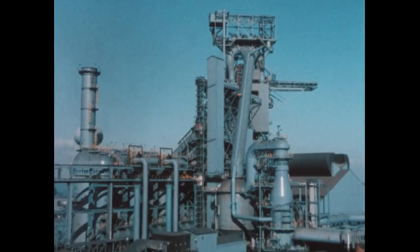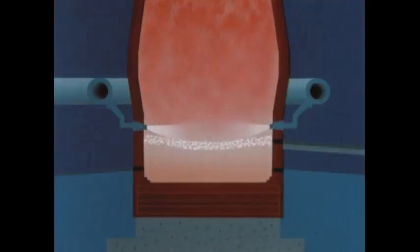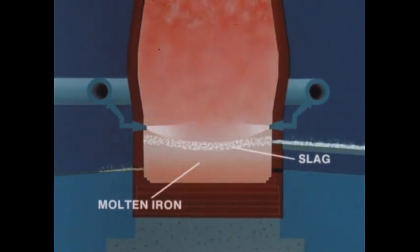With animation, let's see what's going on inside. The blast furnace is so-called because of the continuous blast of hot air it receives. This air causes the coke to burn so intensely it melts the iron ore and limestone. Unwanted impurities in the iron ore cling to the melting limestone and float with it to the top, forming a layer called slag and leaving the heavier molten iron at the bottom. There is a notch for drawing off the slag and a lower hole for tapping the molten iron.